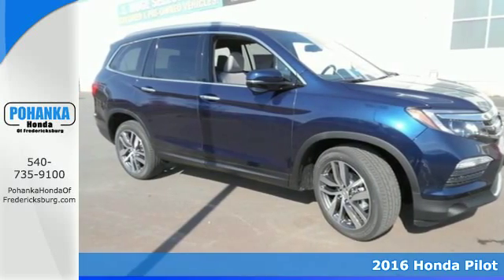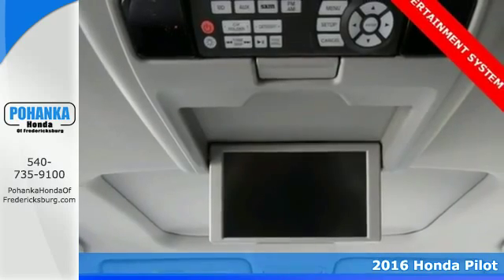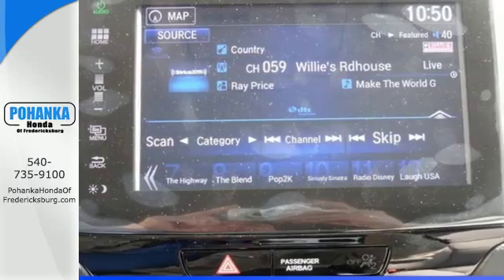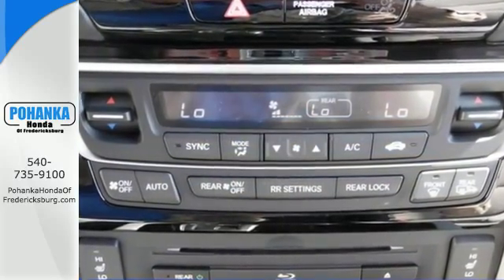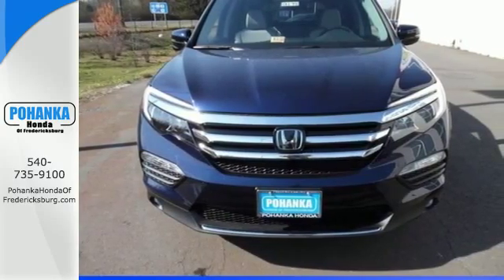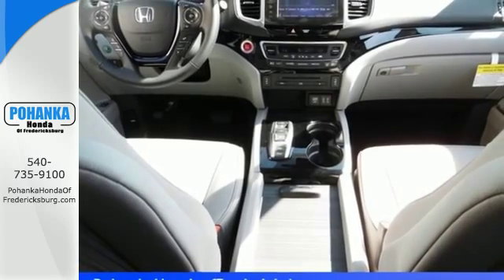Here's a 2016 Honda Pilot — the versatile crossover SUV you've been searching for. A powerful 280-horsepower V6 engine provides sharp acceleration and impressive fuel efficiency. Take command of every trip with the impressive amount of cargo space and convenient 60-40 split flat-folding third-row bench seat.